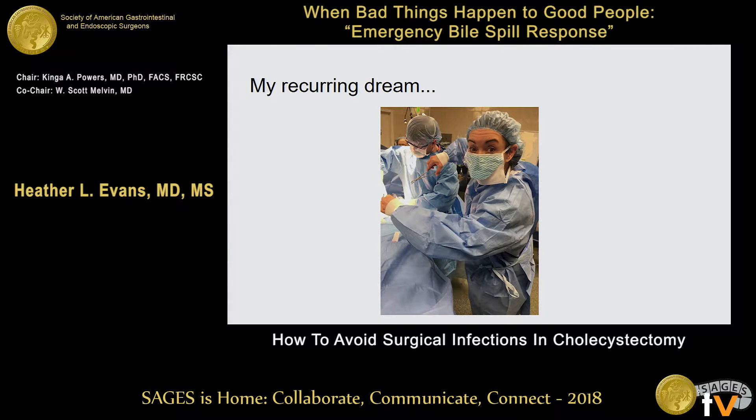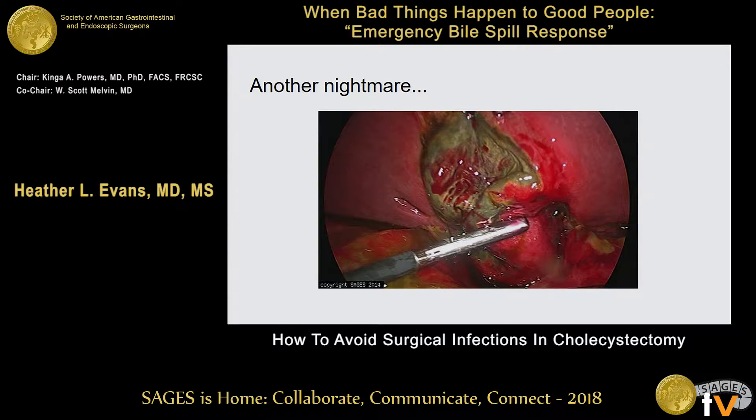My recurring nightmare is that I'm operating without gloves on. I don't know why I have this nightmare. This is another nightmare — you've already seen this slide once. You see this and you go, oh my gosh, I really hope that I don't screw this up. This is somebody who has a really bad infection.